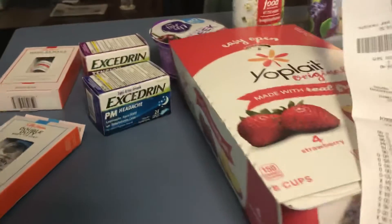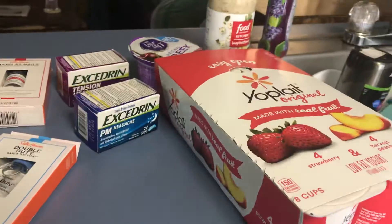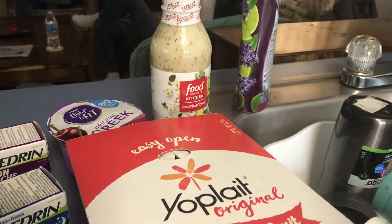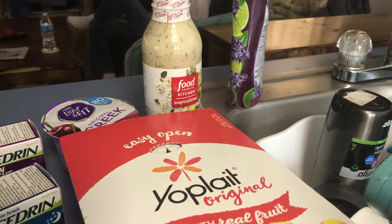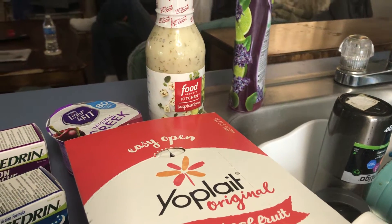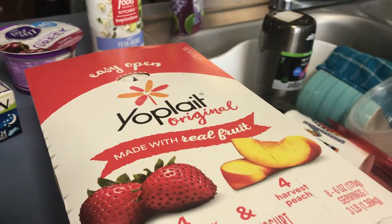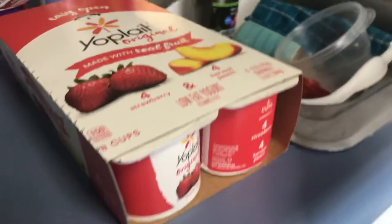Hi everybody, this is my Ibotta haul for Walmart. The Food Network Kitchen seasoning right there is $2.98. I'm going to get that back completely free from Ibotta because it reset. The Yoplait, this big box of $8,